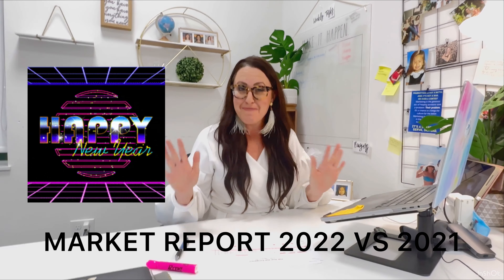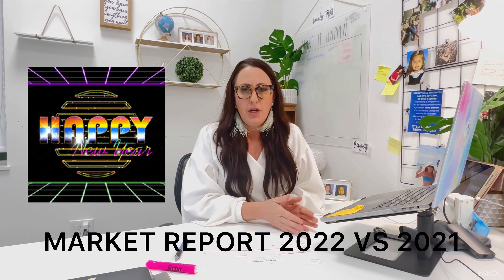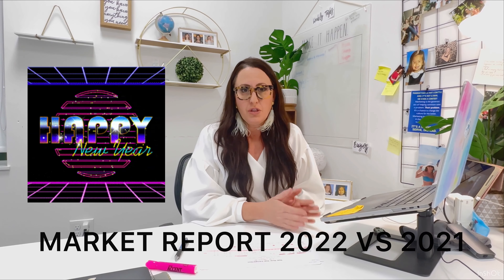Thank you for tuning in to the market report read by Kate Baldwin with Berkshire Hathaway. Today I'm going to do a year-over-year comparison of 2022 versus 2021.